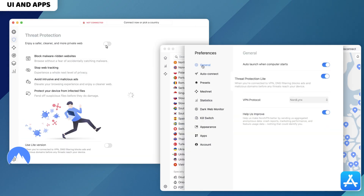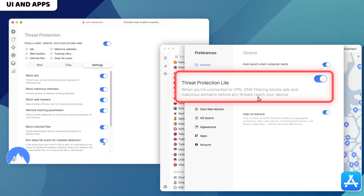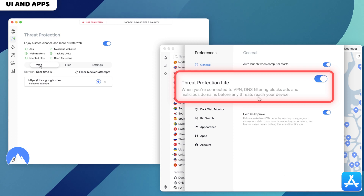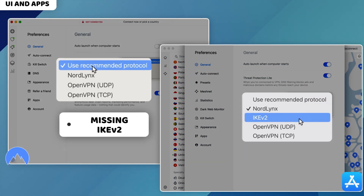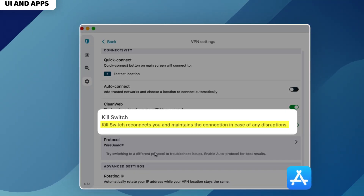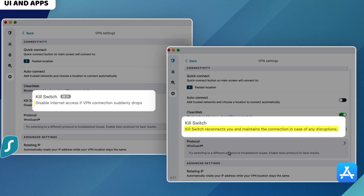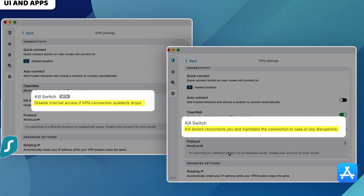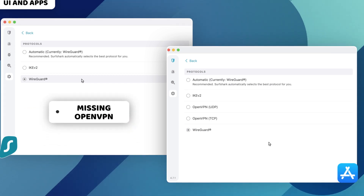For instance, NordVPN's Apple Store app has the light version of the threat protection feature, making it work only if you are connected to a VPN, versus the always-on approach of the full feature. There's also a protocol difference, though it's very minor. Surfshark drew a shorter stick here — its App Store version has a kill switch that will just try to reconnect you to the server in case of interruption, when it should shut down your connection to avoid leaks instead. The website version does just that, but it has fewer protocol options.